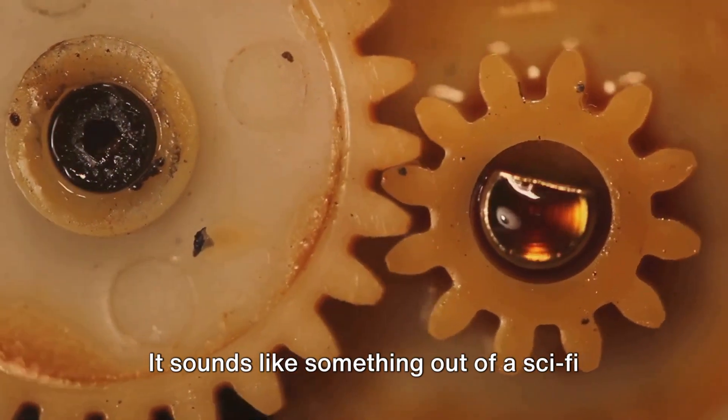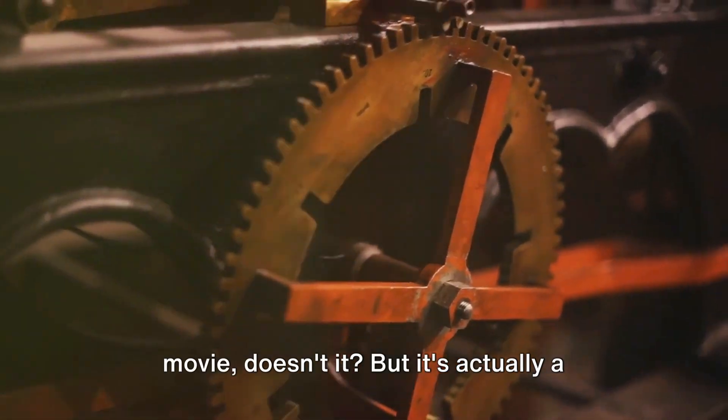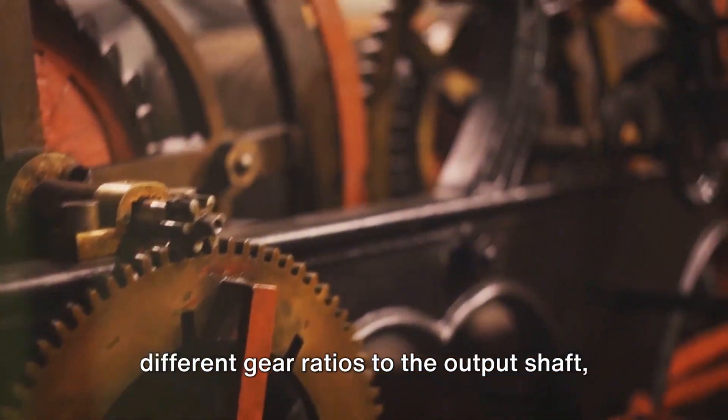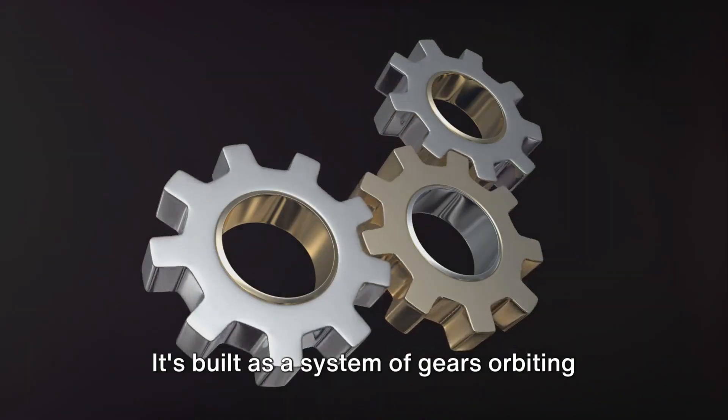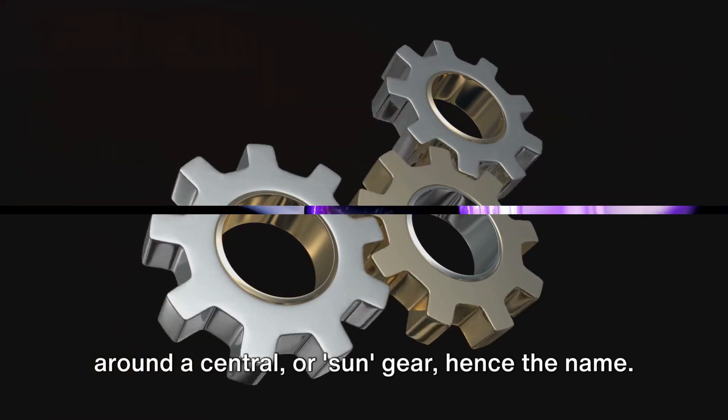Next, we have the planetary gear set. It sounds like something out of a sci-fi movie, doesn't it? But it's actually a clever set of gears that can provide different gear ratios to the output shaft, allowing the car to go at various speeds. It's built as a system of gears orbiting around a central or sun gear, hence the name.